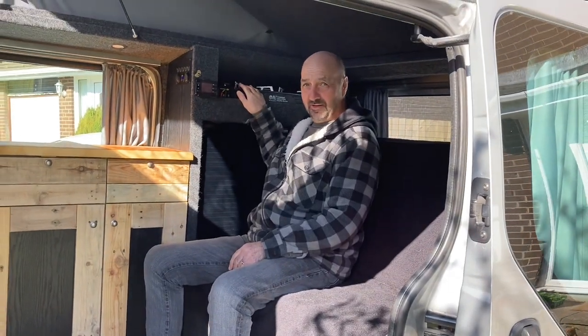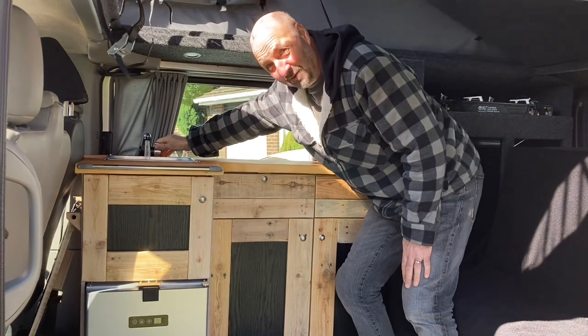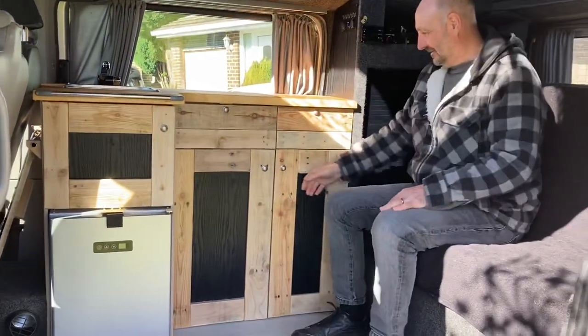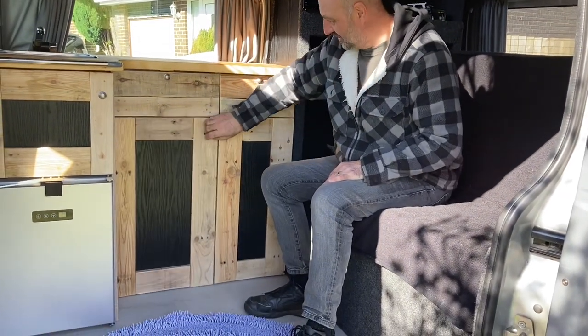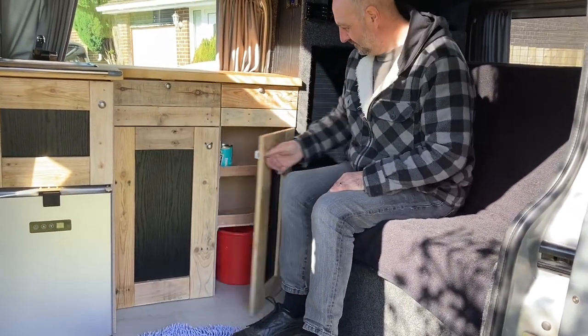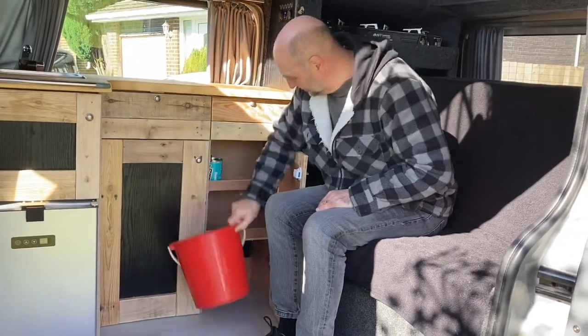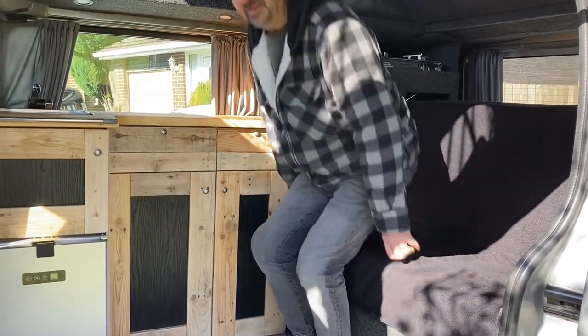We've got a nice wee comfy seat to sit on. We've got a heater control here, a wee cooker you can make your dinner on. We've got a wee cup of tea, a wee tap there. Fridge. Cupboard. A bit of water in there. Tins of beans. En suite. New curtains and everything. You can stand up in here.